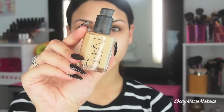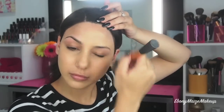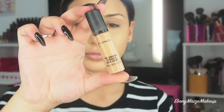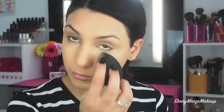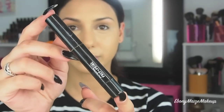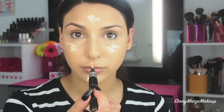I thought I'd go for more of a dewy finish today for my foundation. I'm using the NARS Sheer Glow in Stromboli. For my concealer, I'm using my MAC Pro Longwear concealer in shade NC35, and I'm applying that underneath my eyes and blending that out with my damp beauty blender. For a highlight today, I'm using my MAC Prep and Prime in Light Boost, applying that to the highest points of my face and blending that out with my beauty blender.